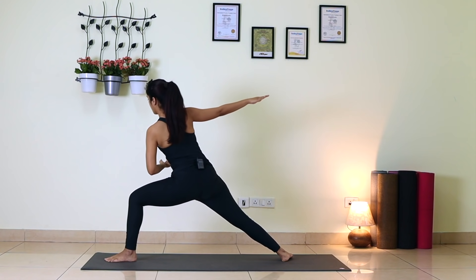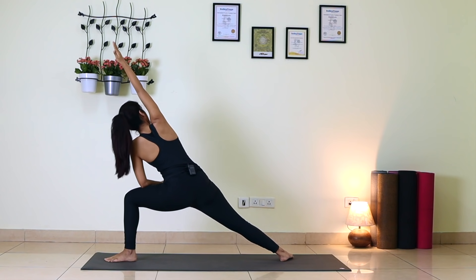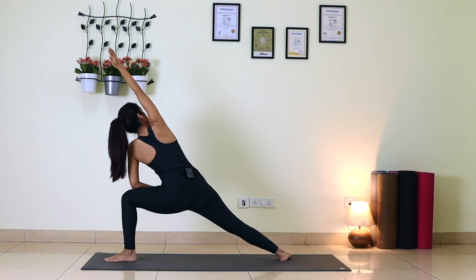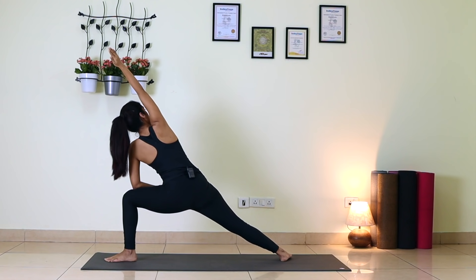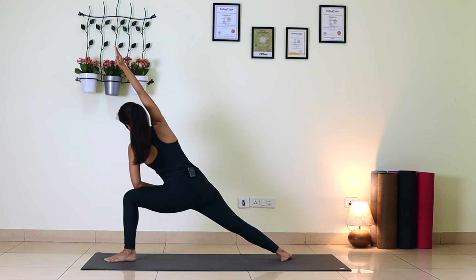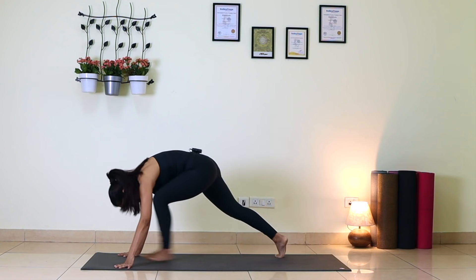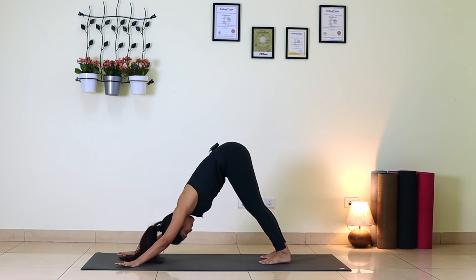Now keep your left forearm down on your left thigh, right arm goes over your head. Look up to the ceiling through your right armpit. Breathe there — one, two, three, four, five. Inhale, look down, exhale, palms down, send your left leg back to Downward Facing Dog.